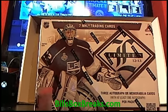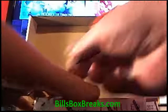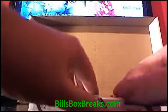Alright guys, this is Bill from BillsBoxBreaks.com. Doing box number 11 of 2012-13 Limited Hockey. Be sure to check out BillsBoxBreaks.com.